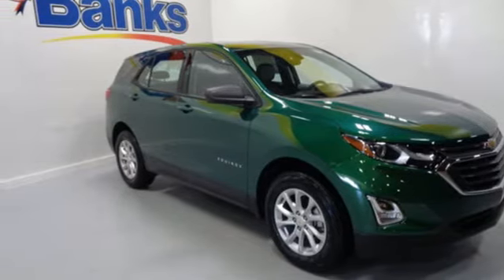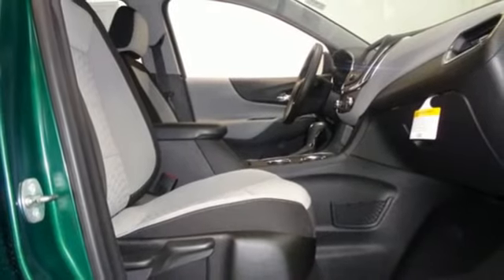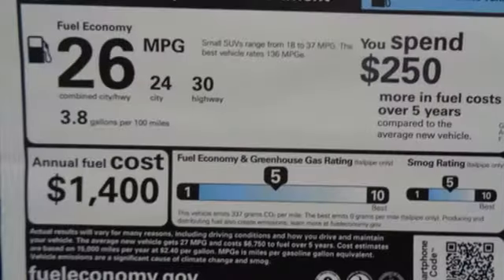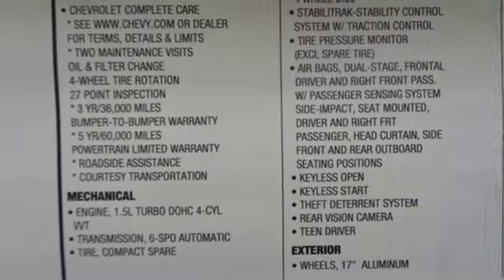It's a 2018 Chevrolet Equinox. This right-sized Chevrolet is more than it seems. Keyless entry lets you in. Fold down the 60-40 split rear seat and you've got over 63 cubic feet of cargo space.